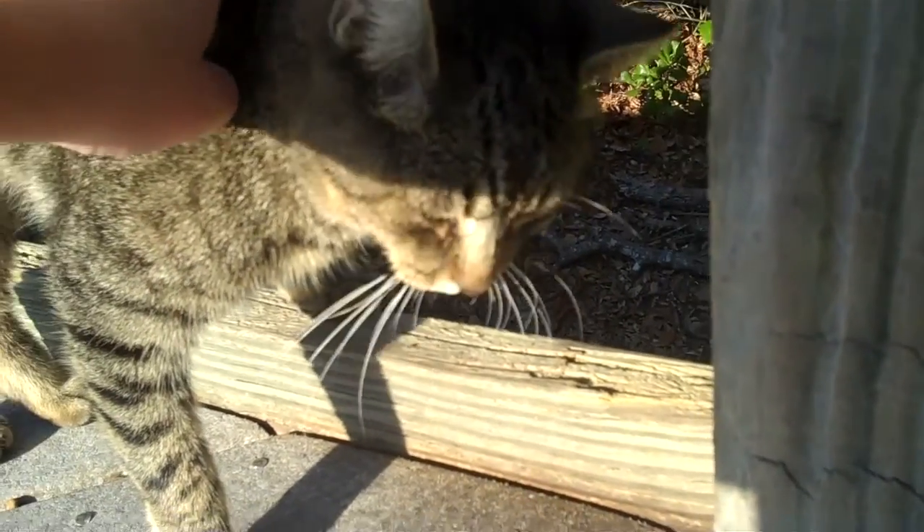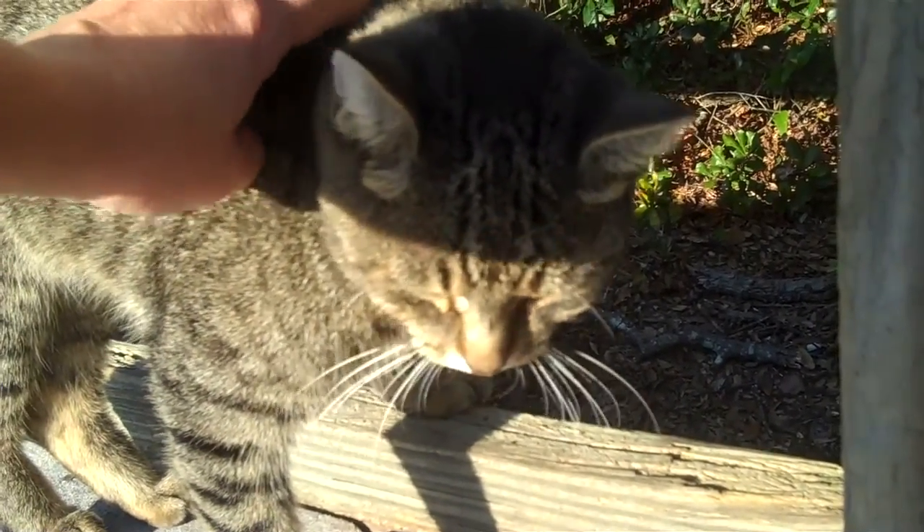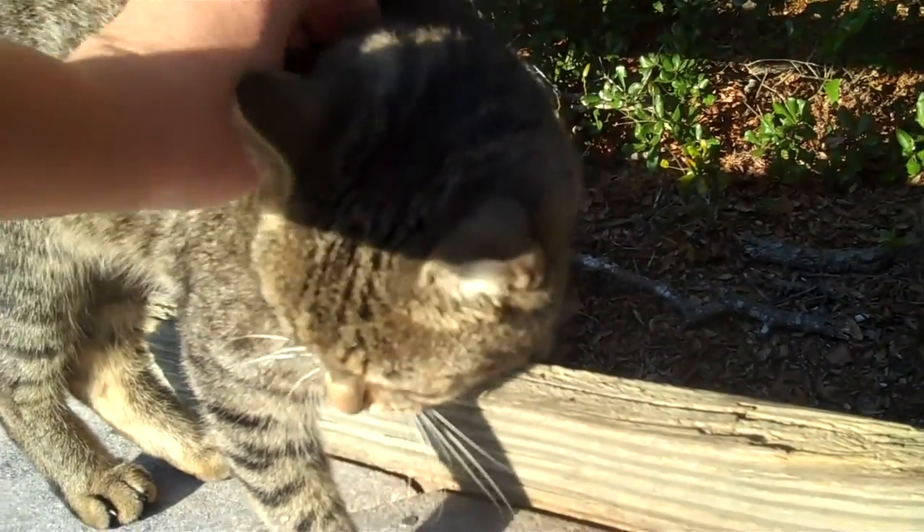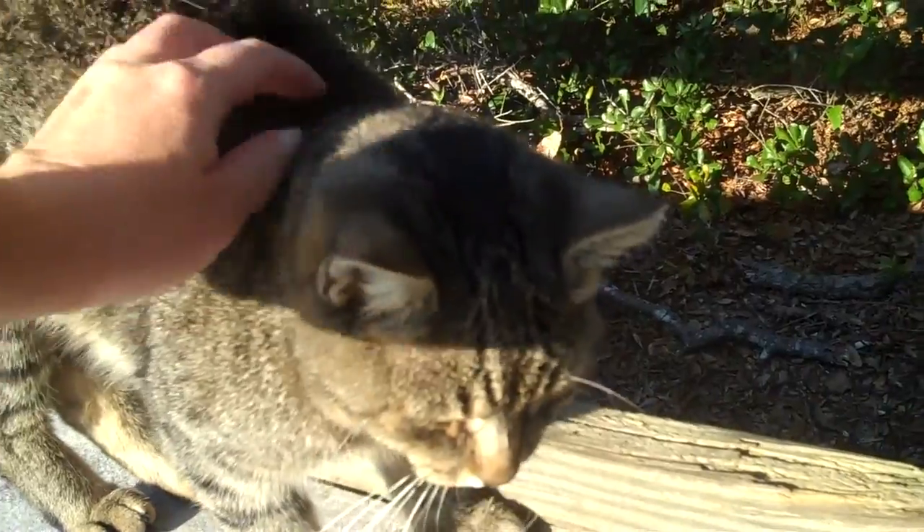Oh, what a pretty kitty cat! It's so pretty. Oh, what a sweet baby. Oh, my goodness.